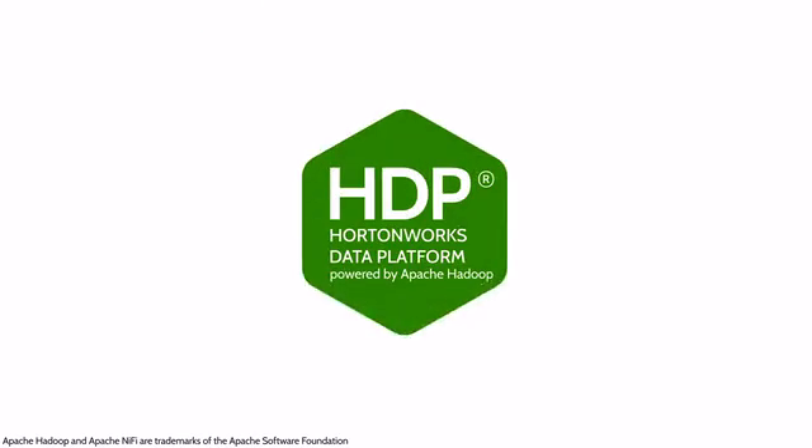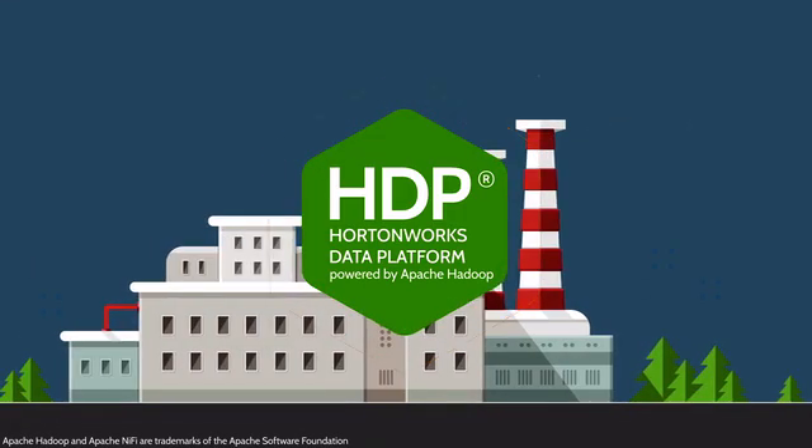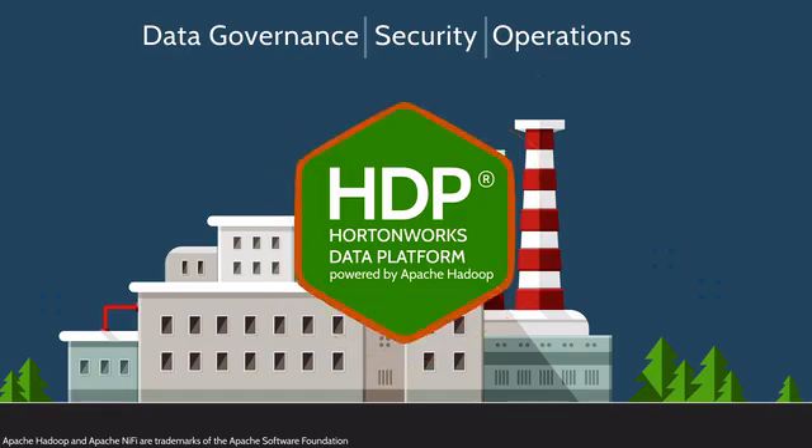Hortonworks Data Platform, or HDP, stores and processes your data at rest with enterprise-grade data governance, security, and operations — all in a uniquely 100% open-source architecture.